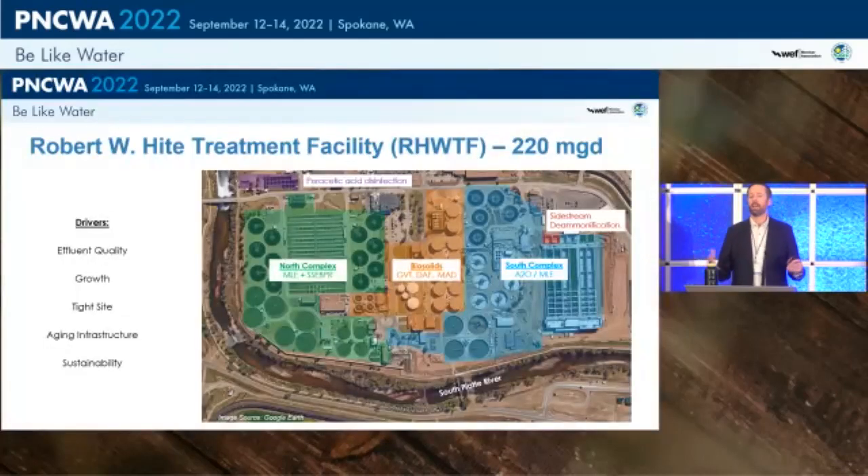Starting with the background, it's important to understand the Height facility. This is a photograph of the Robert W. Height facility — a 220 MGD rated facility located in the heart of Denver. The plant is divided into two equal-size capacity trains: a north secondary process with an MLE configuration and a side stream BIO-P configuration, and a south complex with an A2O facility with the flexibility to run as an MLE. Biosolids is in the middle with gravity thickeners for primary sludge thickening, DAF, mesophilic anaerobic digestion — two-phase, acid phase and gas phase — plus side stream deammonification. They also disinfect with peracetic acid.